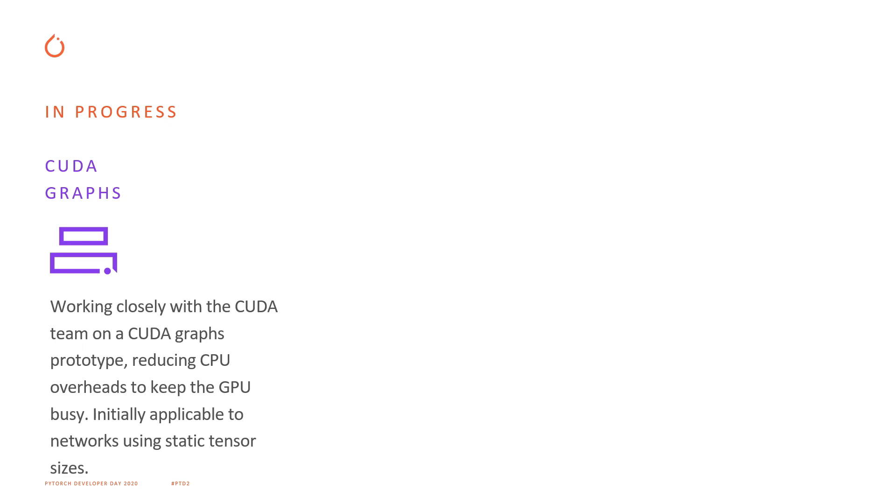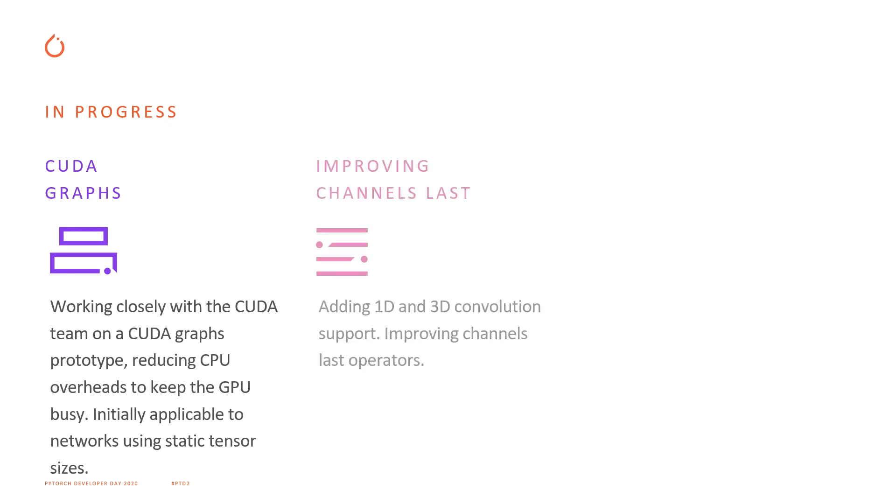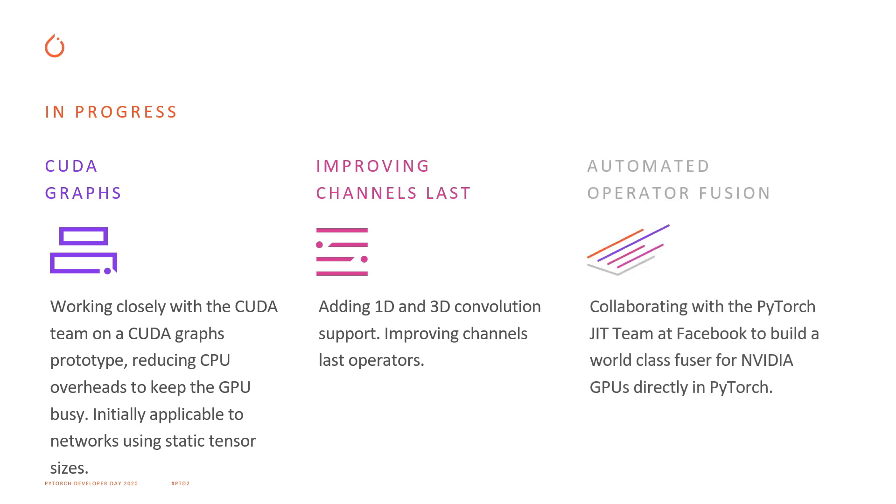We're also going to continue improving our channels last format. Today it works really well with two-dimensional tensors, and we're going to extend that to one-dimensional and three-dimensional tensors. Lastly, we're collaborating closely with the PyTorch JIT team at Facebook to bring automated code generation for NVIDIA GPUs directly into PyTorch, which will enable advanced operation fusion, giving performance benefits like other deep learning compilers do. Thank you very much for listening, and hopefully we'll see you again next year at PyTorch Developer Day.